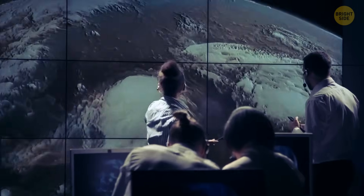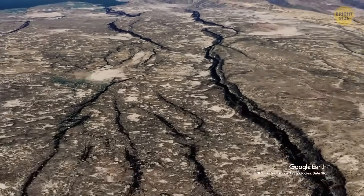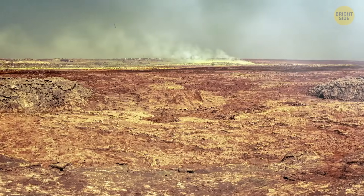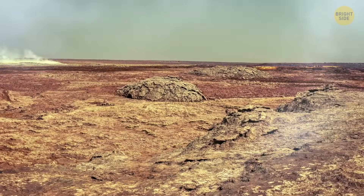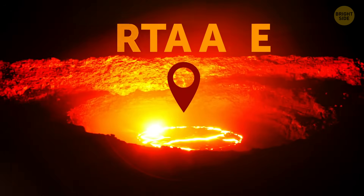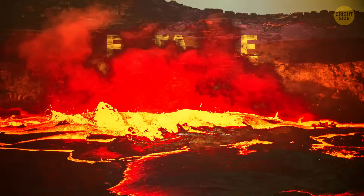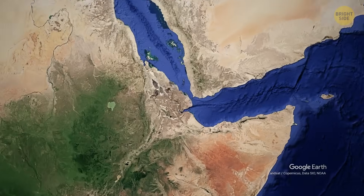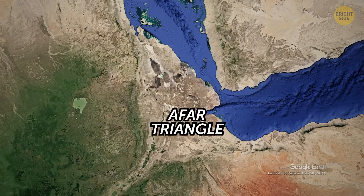You can witness some minor changes that take place even now. All those cracks that may not seem that significant so far make all the landscape in the Afar region look really unique. Meet Erta Ale in Ethiopia, the volcano famous for its world's longest-lasting lava lake. It's located in the Afar Depression, also known as the Afar Triangle.